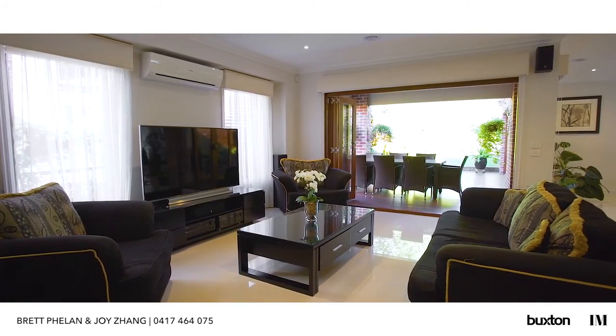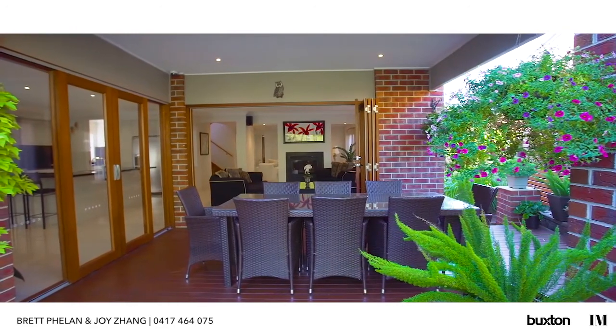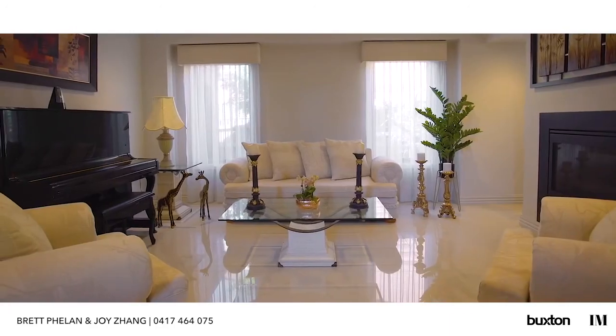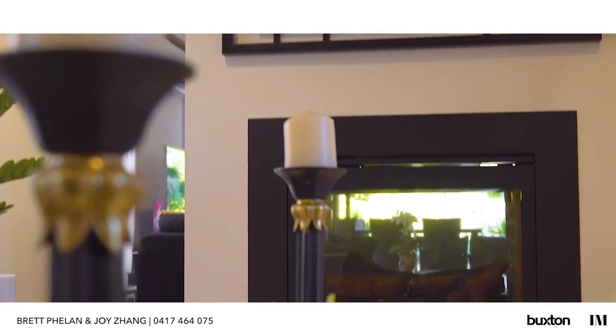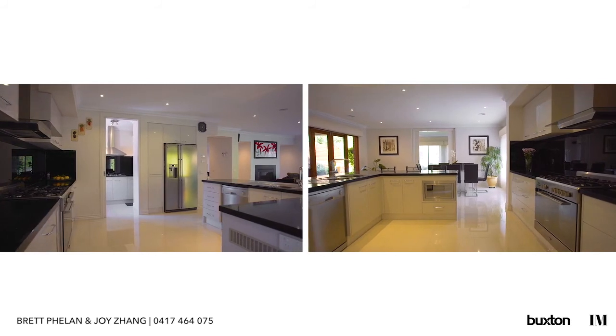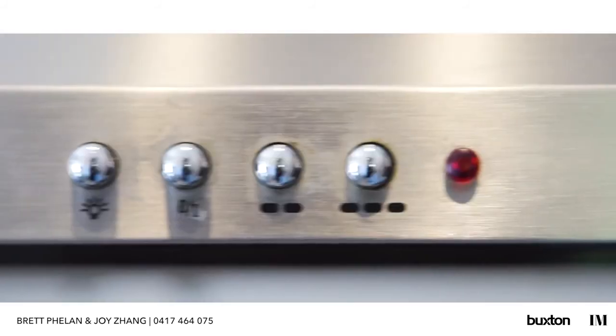Downstairs we have the perfect entertaining area with a large lounge room leading out to the al fresco dining and further to the outdoor area. We also have in the lounge room a double-sided fireplace for those cold winter nights. Within this sleek modern kitchen you'll also find a butler's pantry set out with a second gas cooktop.